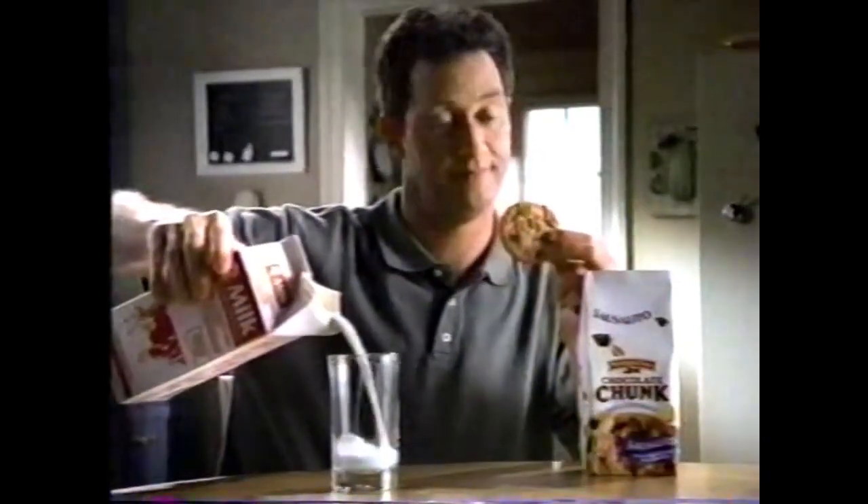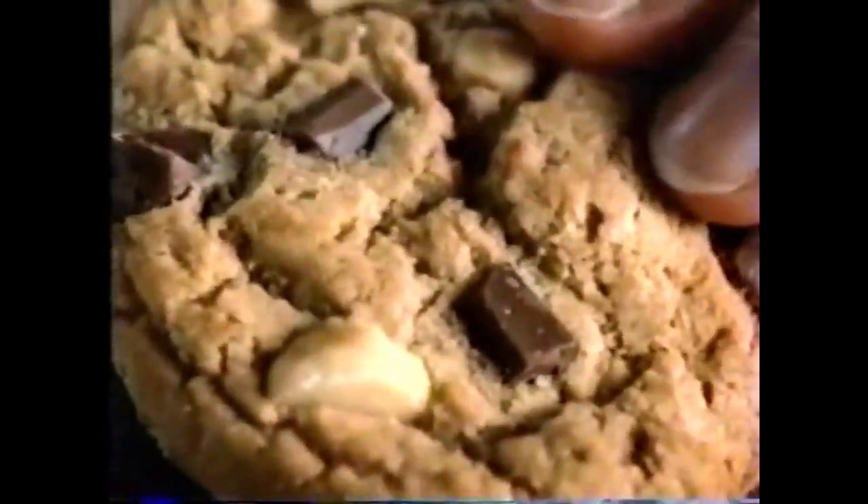Each Pepperidge Farm Sausalito cookie is loaded with chunks of rich chocolate and huge macadamia nuts. Once you get into it, it's hard to notice anything else. Pepperidge Farm — never have an ordinary day.